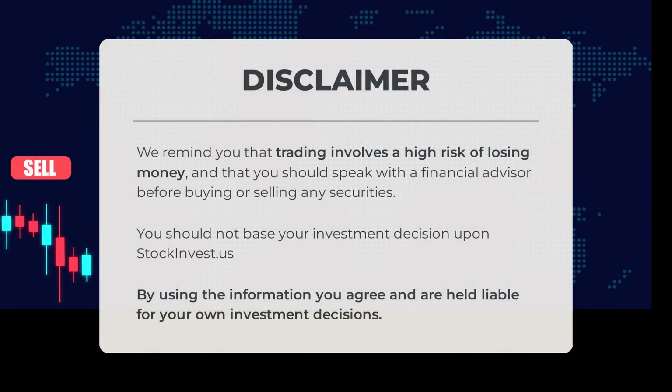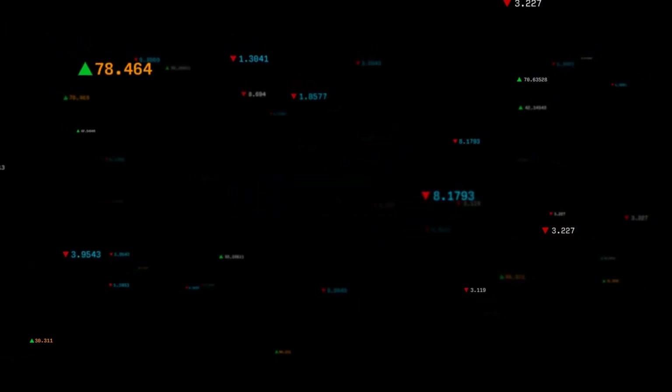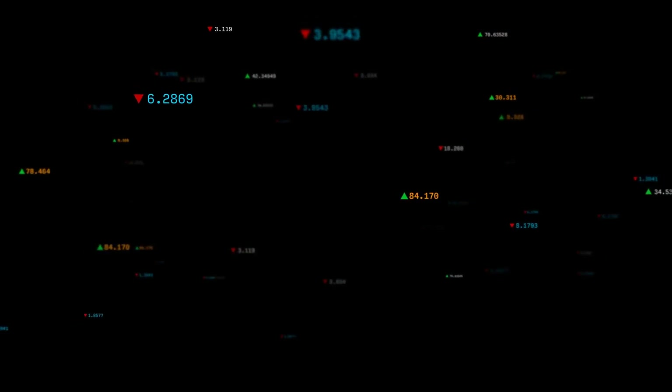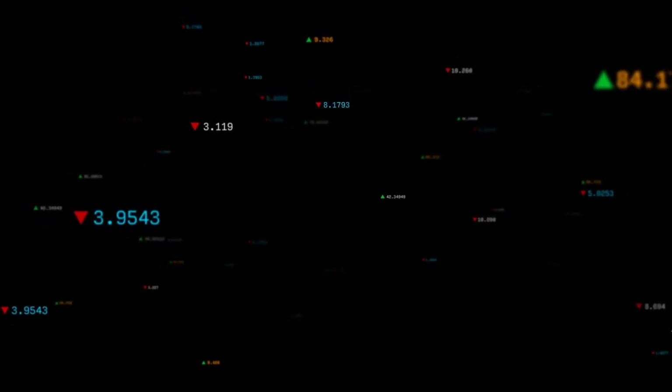Trading involves a high risk of losing money and you should speak with a financial advisor before buying or selling any securities. You should not base your investment decisions upon stockinvest.us; by using the information you agree and are held liable for your own investment decisions. This is our current view of the stock — do you agree or disagree? Comment below and share your thoughts. What is your target for the ETF? Remember to like and subscribe. We wish you successful trading and have a beautiful day, with regards from all of us here at Stock Invest.